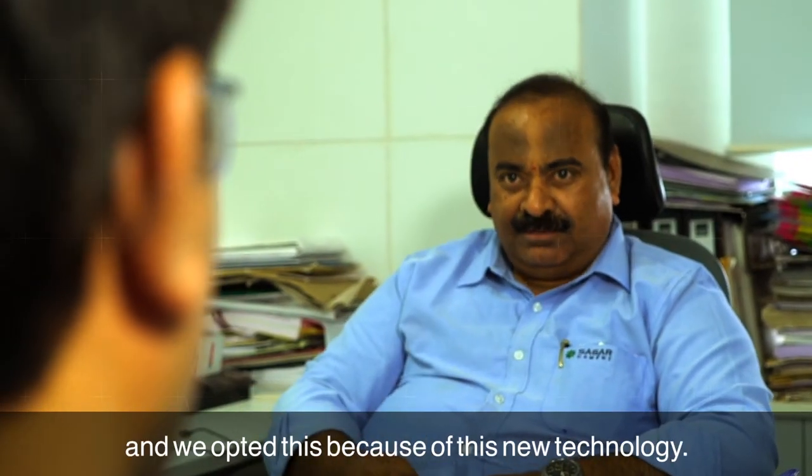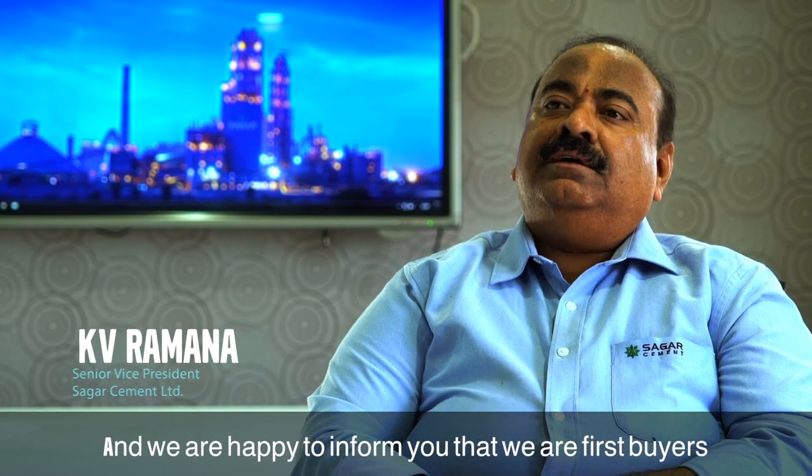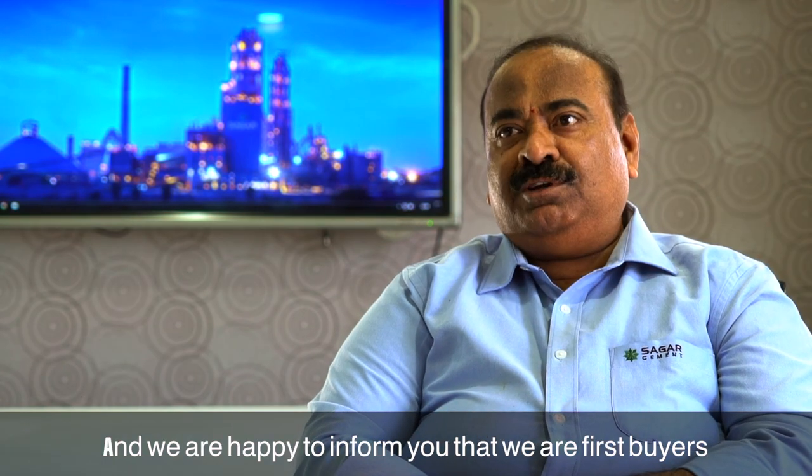Volvo is world class equipment and we operate this because we have this new technology, and we are happy to inform you that we are the first buyers in the cement industry in India.